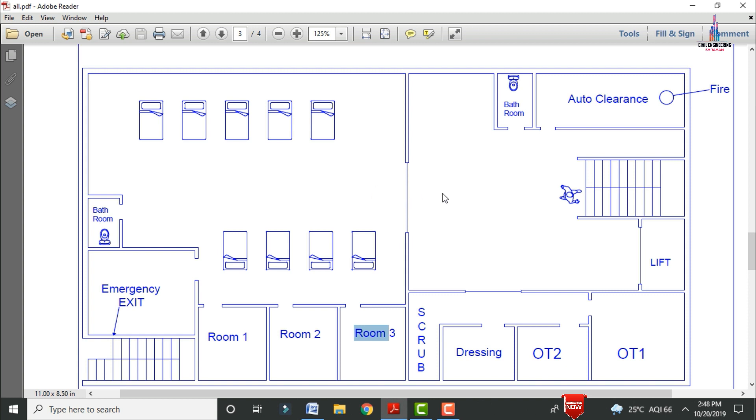This is the general entrance provided between the OT section and the restroom section. This is the bathroom for the OT section, this is the auto clearance section, and this is fire safety. These are the staircases and there is also a lift provision. The OT section consists of scrub and dressing for the OT, OT room 2 and OT room 1 — main operation theatre 1 and small operation theatre 2 — plus dressing and scrub areas.